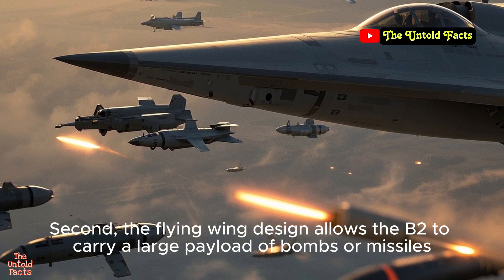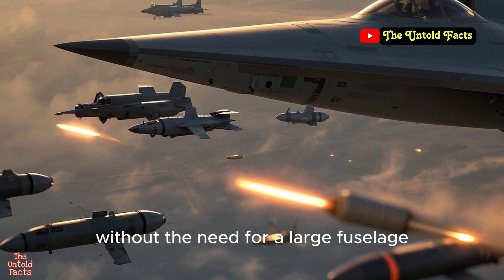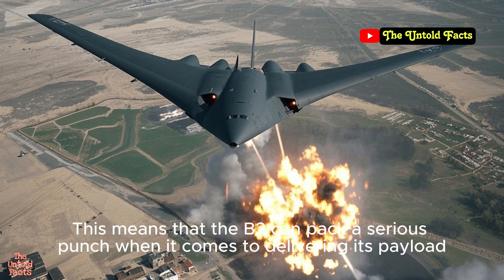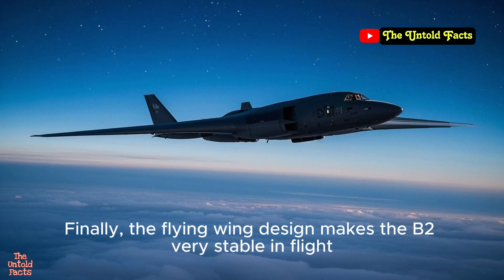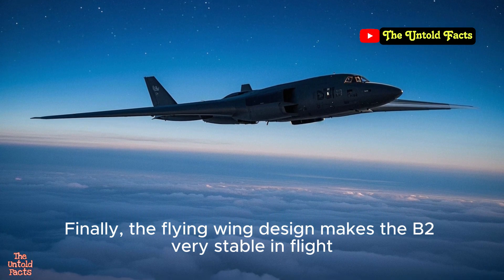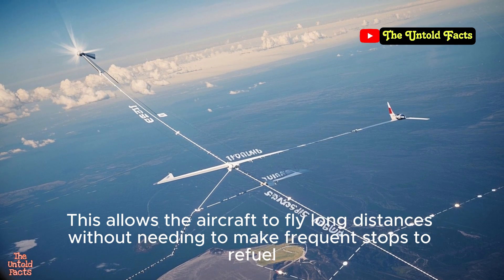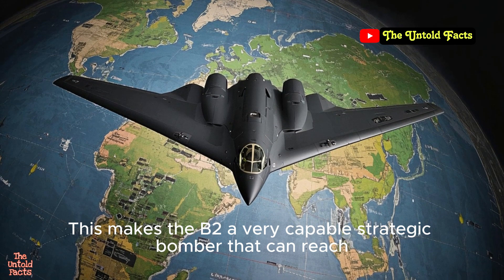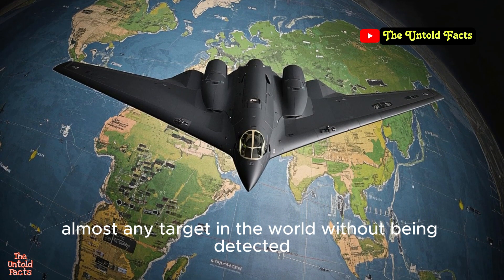The flying wing design also allows the B-2 to carry a large payload of bombs or missiles without the need for a large fuselage, meaning the B-2 can pack a serious punch when delivering its payload. Additionally, the flying wing design makes the B-2 very stable in flight, allowing it to fly long distances without frequent refueling stops. This makes the B-2 a very capable strategic bomber that can reach almost any target in the world without being detected.